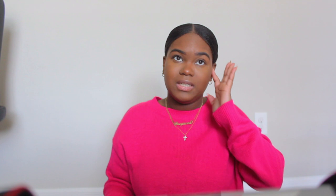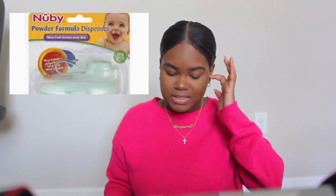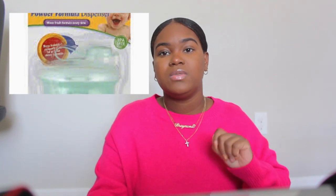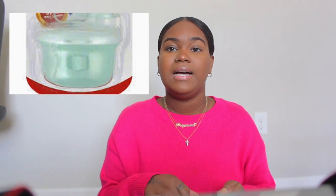Right now I don't breastfeed or pump anymore, so I do use formula. I use a formula dispenser — you add however many scoops of formula into each compartment, then take one on the go in your diaper bag or keep it on your bedside. Just dump the set amount in, add your water, and you're done. Super easy.